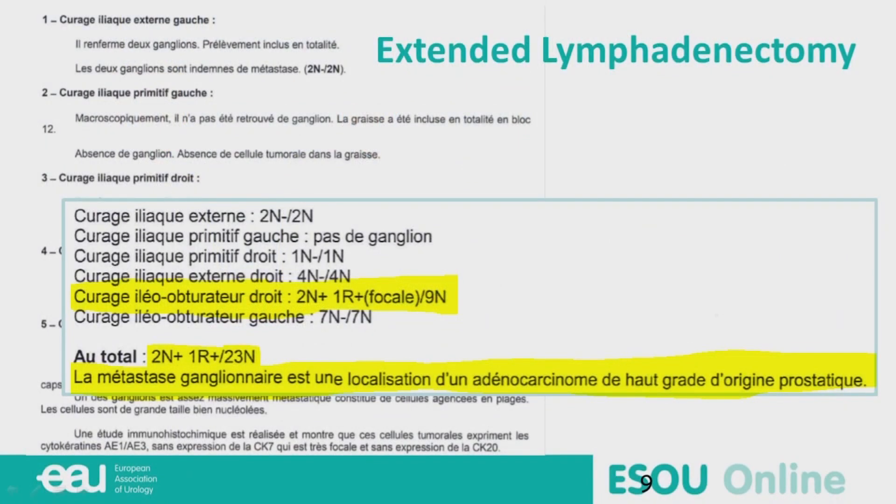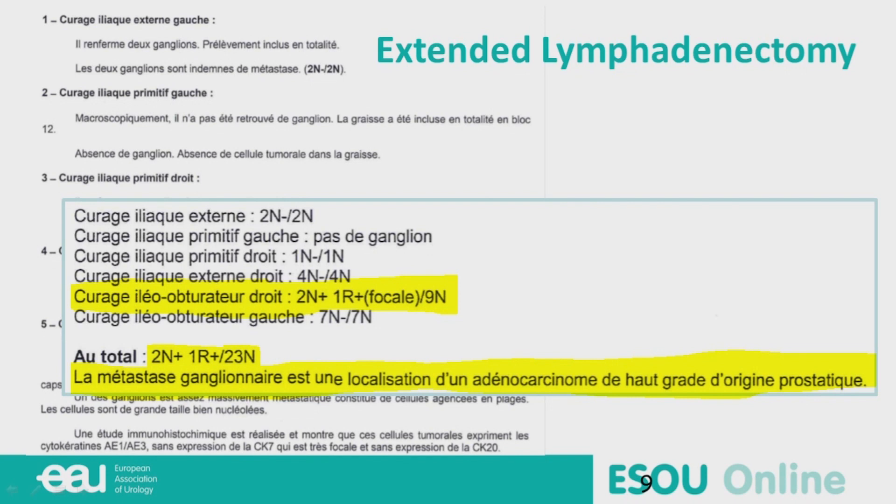The man asked and convinced the surgeons to have an extended lymphadenectomy. They found two positive lymph nodes out of 23 taken at the extended lymphadenectomy. The patient still does not want any form of treatment of his prostate via surgery, so he wants external beam radiotherapy. We may optimize external beam radiotherapy with a brachytherapy boost. Now we have PN-positive disease. What would you do in terms of systemic treatment, Nicola?